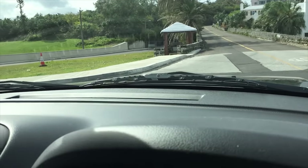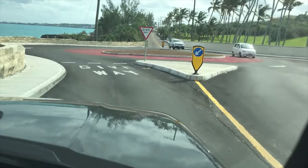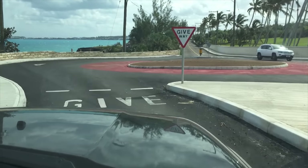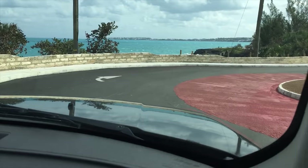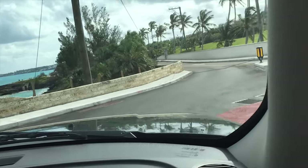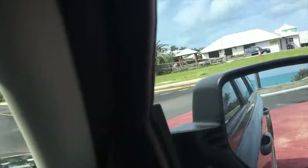I thought you might like to see one of the craziest designed roundabouts, probably, in the world — and one of the most expensive roundabouts for its size in the world as well.